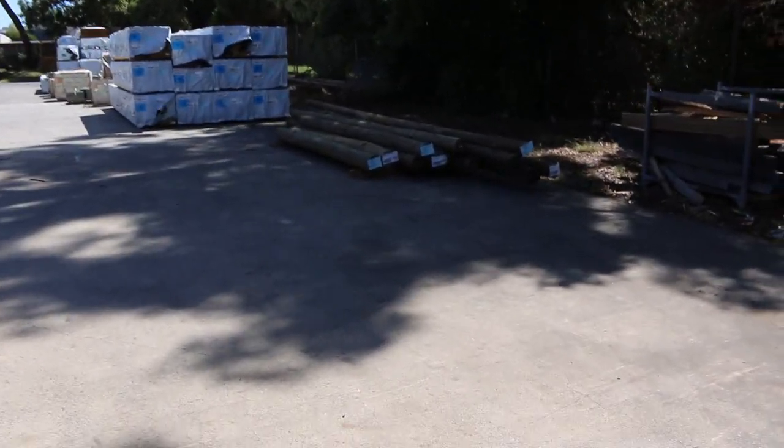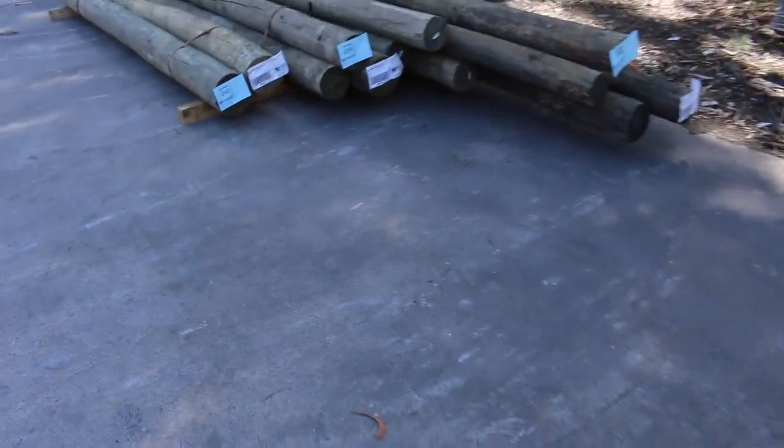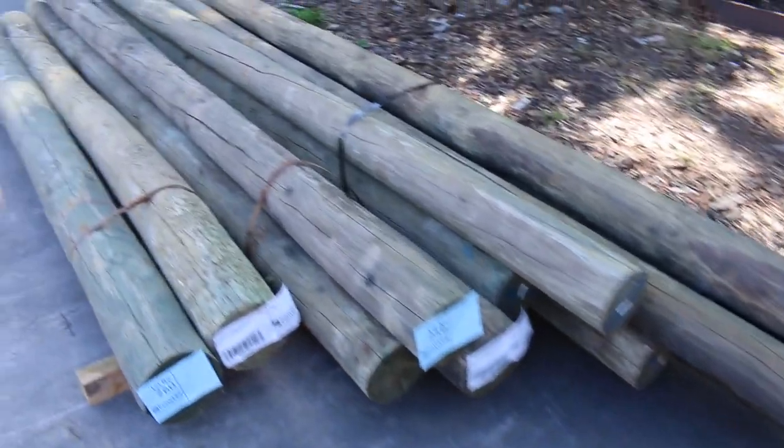There's a couple of small lots of poles over here as well. Some small packs, good handyman size packs. Lot 258, 259 and 260.